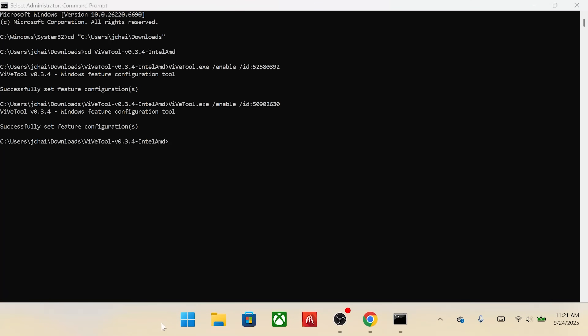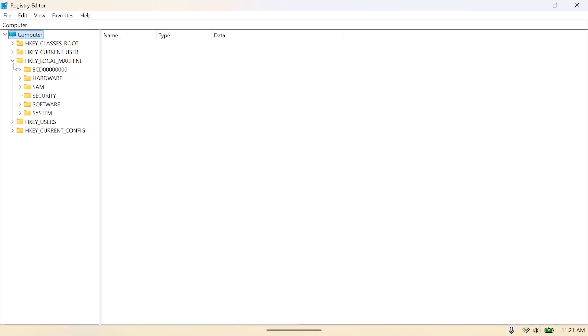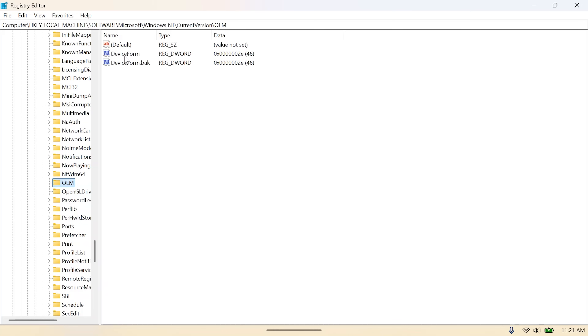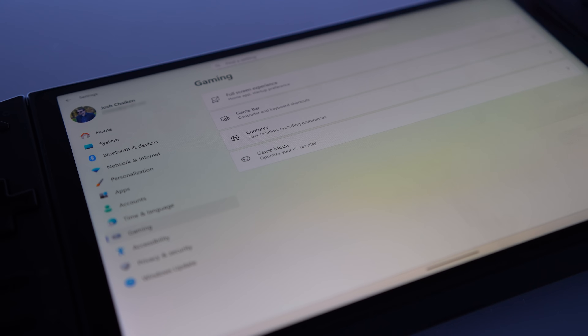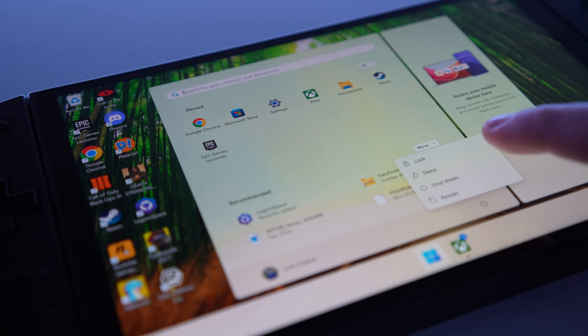Next, open the Registry Editor by clicking the Start menu, typing regedit, and choosing to open the Registry Editor application. From there, navigate to the specified path. If OEM doesn't exist, create it. Once you're in OEM, change your device form registry to 2E, or 46 as a decimal. Close out the Registry Editor and reboot your handheld. After rebooting, head to the Settings app, go to Gaming, and you should have the option for Full Screen Experience. Click into that item, choose Xbox as your home app, and toggle the option to enter Full Screen Experience on startup. I had to do an update in the Xbox app before it showed up in the list. Reboot one last time, and that's it.